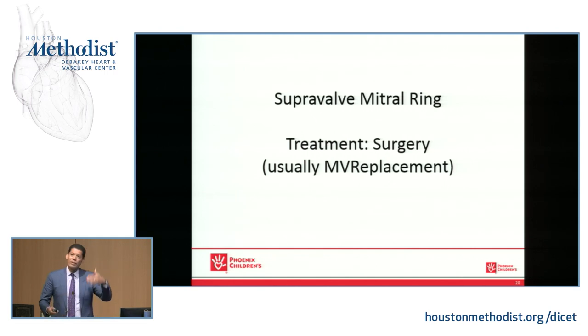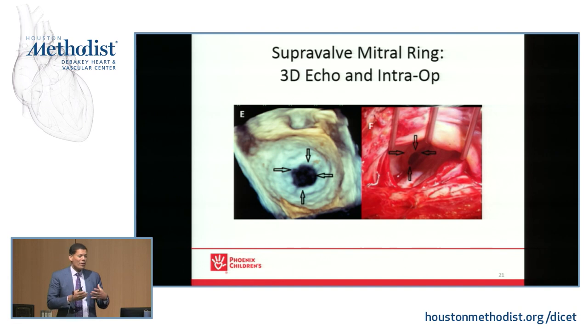Treatment is surgery. It really doesn't respond to ballooning, so surgical intervention is usually the treatment. You can excise the membrane, and hopefully avoid replacement if the mitral valve itself is okay. 3D echo is a cool application — they do a lot of that here in the medical center. This is the left atrial or surgeon's view — a supravalve mitral ring — and you can see it quite nicely with the opening. The surgical rendering is almost exactly the same, so it's great to see the correlation.